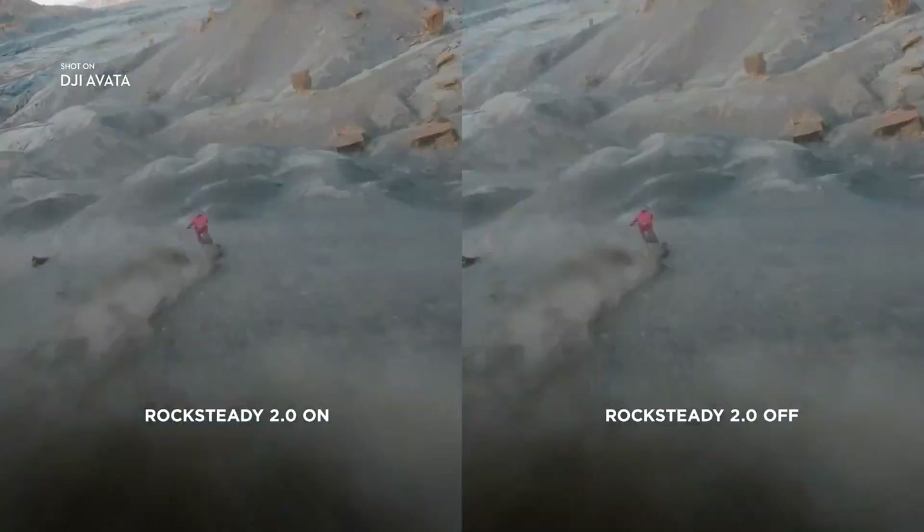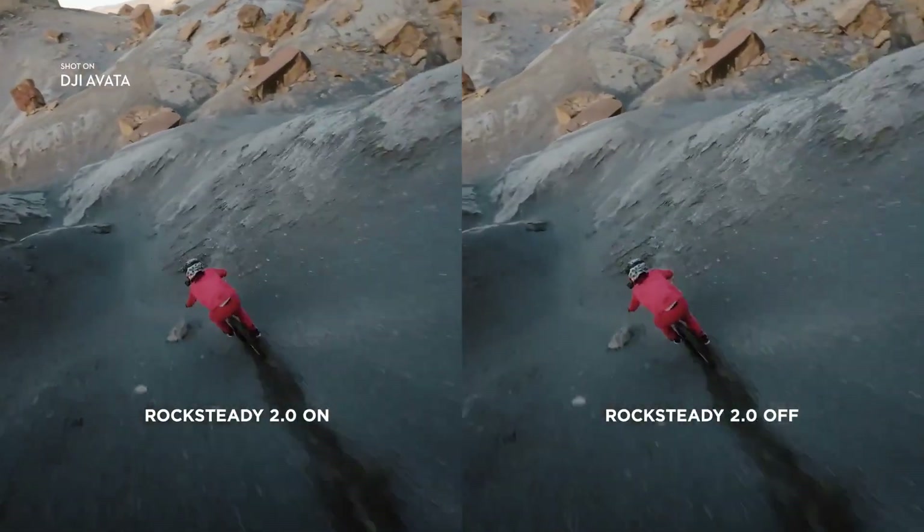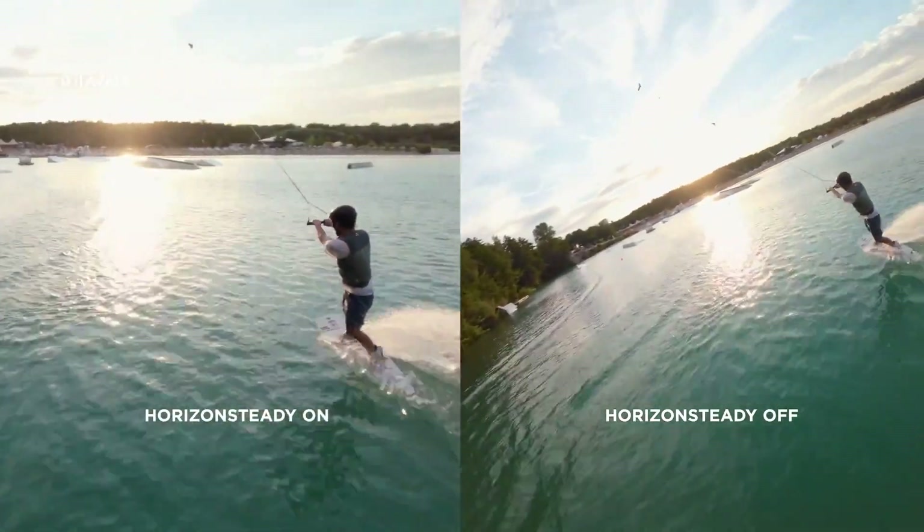Except you don't have to build the thing yourself. The camera looks to capture excellent quality. And although this drone doesn't have a gimbal, the camera does tilt up and down and features rock-steady and horizon-steady stabilisation.